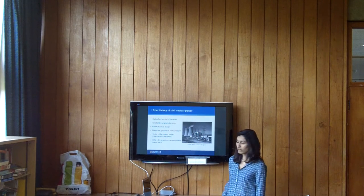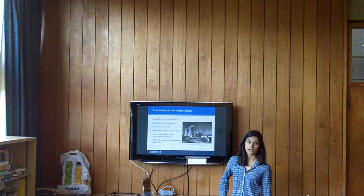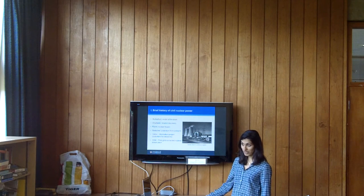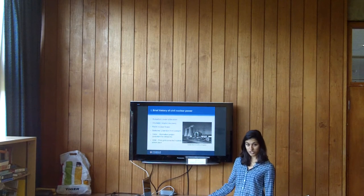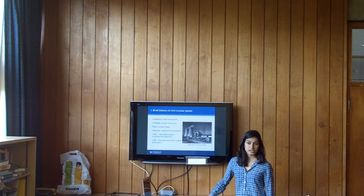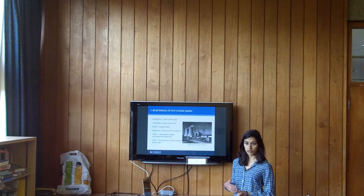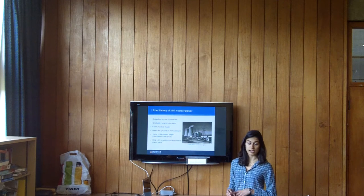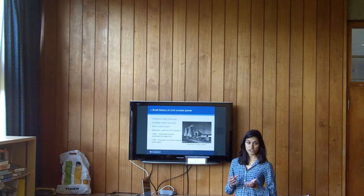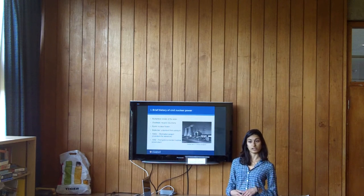So I thought a quick history would be useful to help people understand how nuclear power developed. Rutherford developed the model of the atom, and then he came to Cambridge, to Cavendish, and started his lab here. Chadwick, under him, discovered the neutron. And from this discovery Fermi figured out that we can bombard neutrons at other atoms to make them split. This is called fission. And when fission occurs, huge amounts of energy are released. This is the basic principle behind nuclear energy.